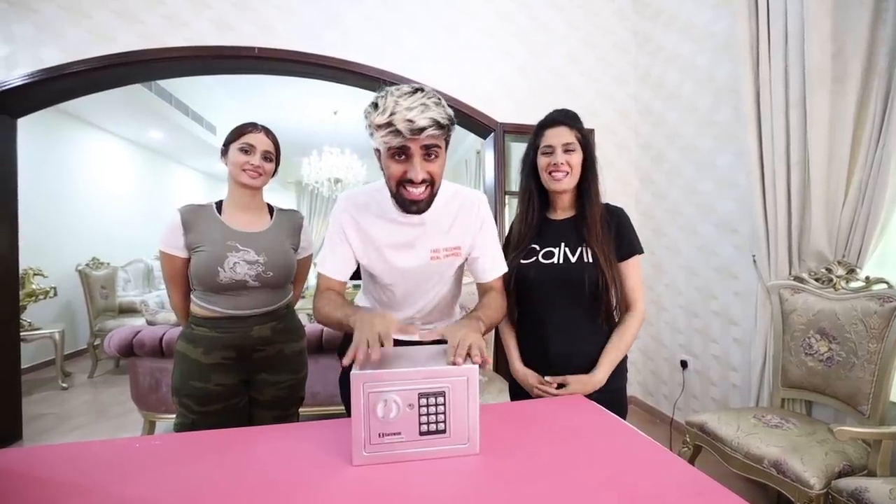Today we have a very interesting video. We're going to be opening mystery safes. You're already wondering how we made these mystery safes. Well, a friend of mine knows somebody who makes these boxes, so we transferred them the money and now we're going to find out what's inside.